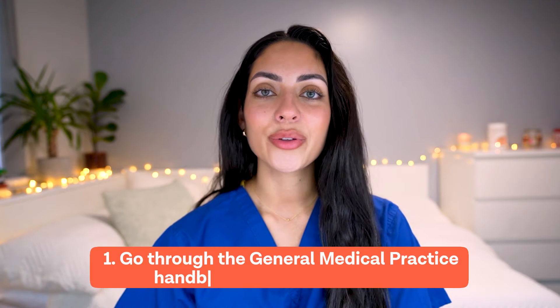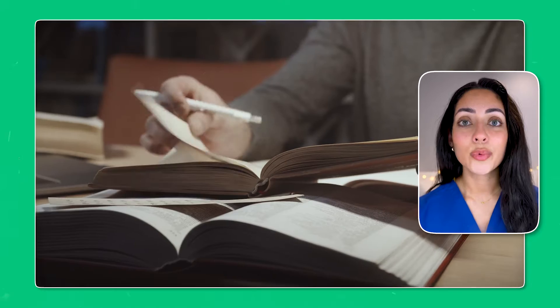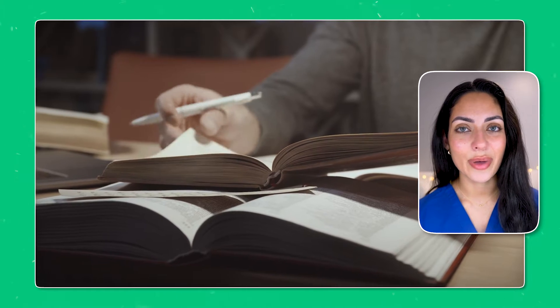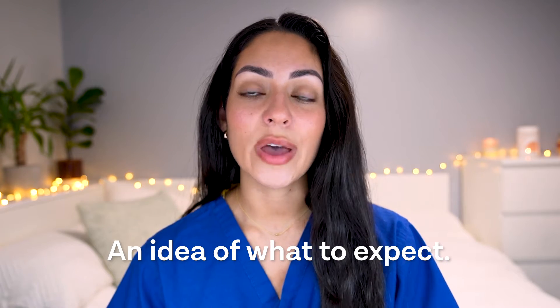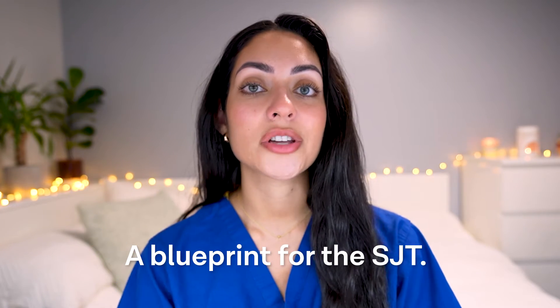Number one is to go through the General Medical Practice handbook for medical students. Most of the themes in the Situational Judgement Test are picked up from this guide, and the best way to get an idea of the mindset you need to have will be by reading it. You don't need to memorise everything — it's just to give you a general gist of what to expect. This guide is like a blueprint to the SJT, as many of the themes are also found in the GMC.